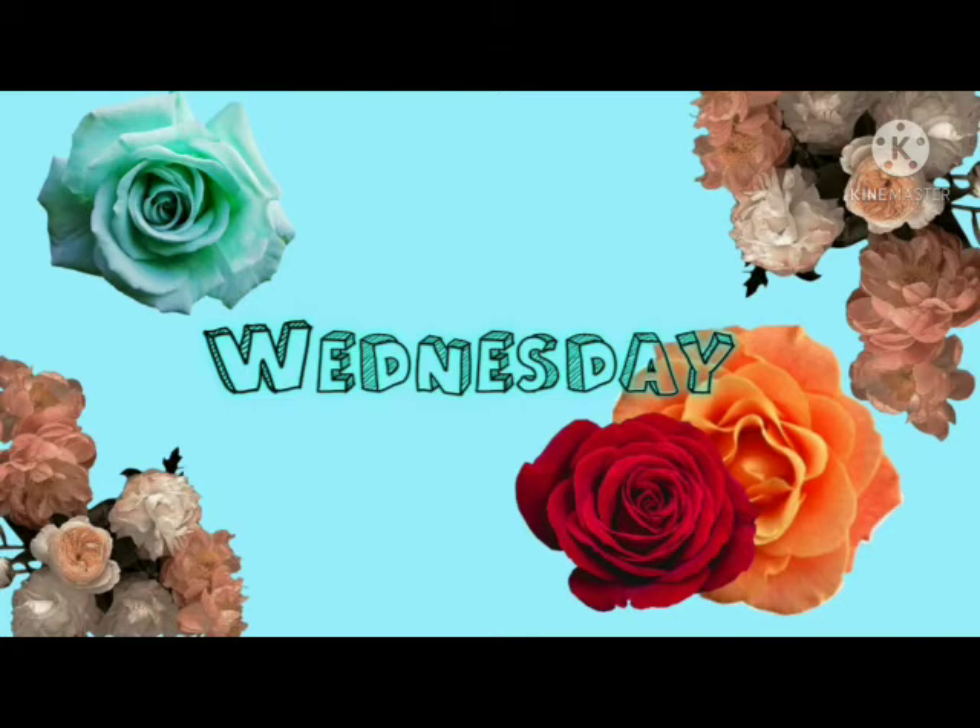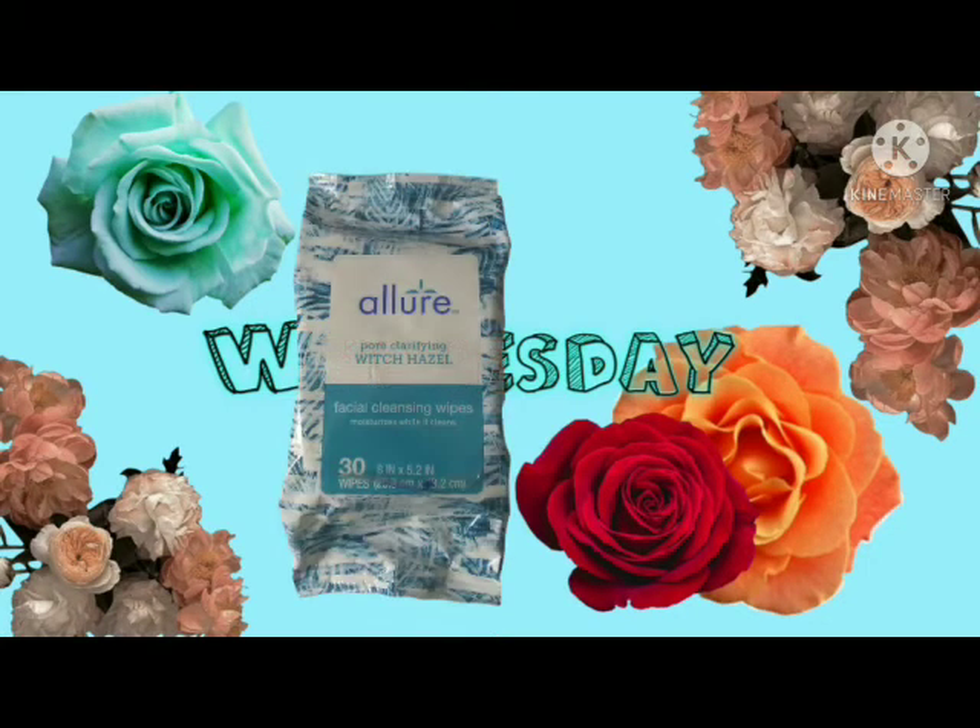The next thing I have is the Allure witch hazel facial cleansing wipes, and you have 30 wipes in here. These work really good. Every time I go to Dollar Tree I try to pick up as many of these as I can, because these are also good for emergency cases when you just want to freshen your face up.